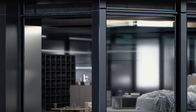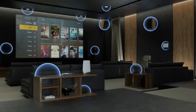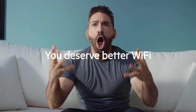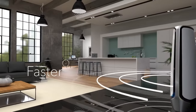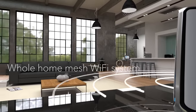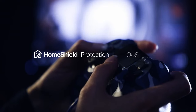Welcome tech enthusiasts to the quest for the best mesh Wi-Fi 6E routers of 2024. In today's hyper-connected world, a reliable and high-speed internet connection is non-negotiable. To unlock the full potential of your smart home or office, you need a router that can keep up. Join us as we unveil the top 5 mesh Wi-Fi 6E routers for 2024, carefully curated based on performance, user ratings, and affordability. Don't make your router choice without watching this.